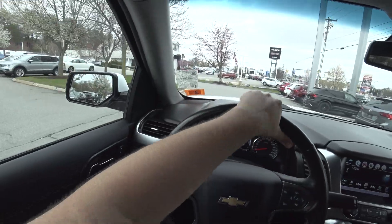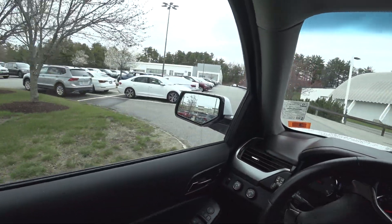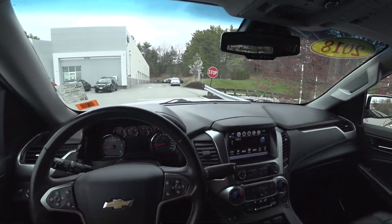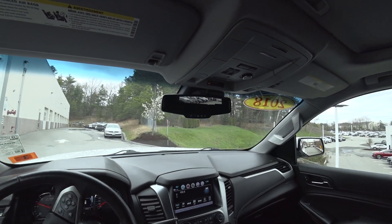Until I drive a new one and I'm like, wow, this is awesome. But this one's in great shape too — this one doesn't drive much different than a brand new one.